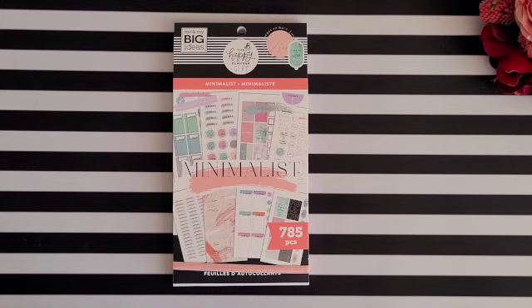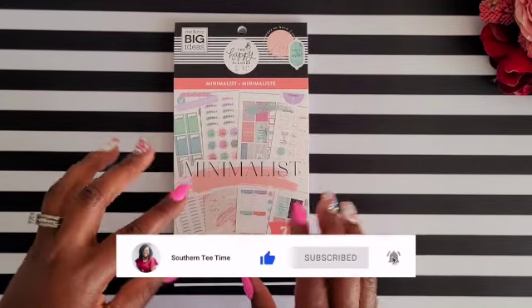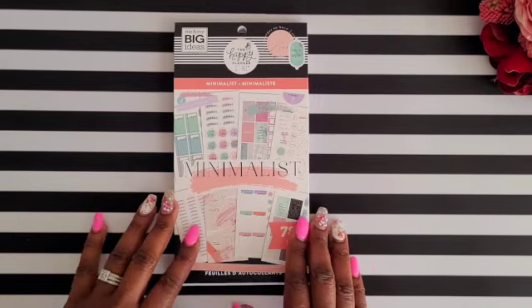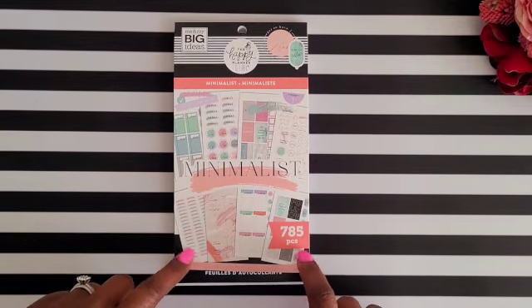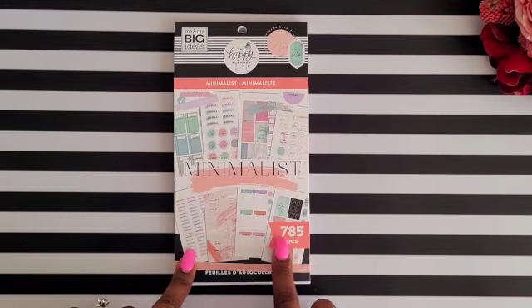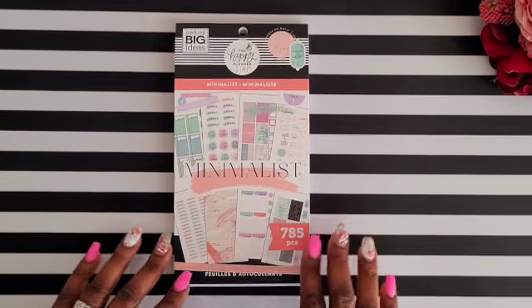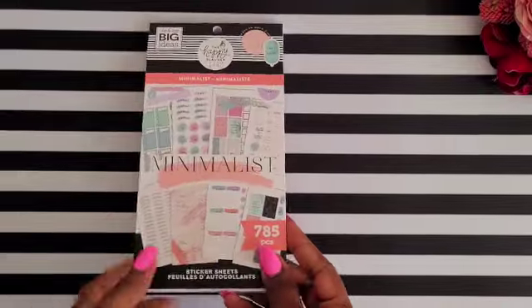Hey, my beautiful tea party squad, welcome back to my channel! It is time for another sticker book flip through. I will be showing you the Happy Planner Girl line, the Minimalistic Value Pack sticker book. I am going to be flipping through all 30 pages to give you an inside view, and I'll try to share tips and ideas on how you can use it in your spreads.